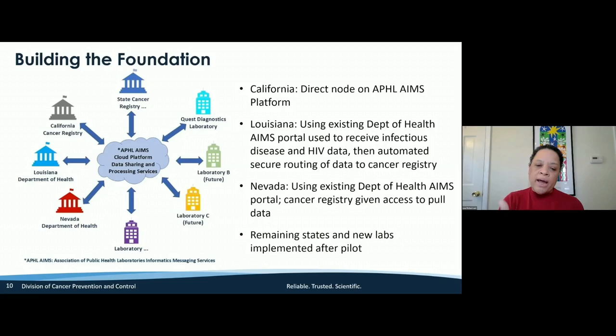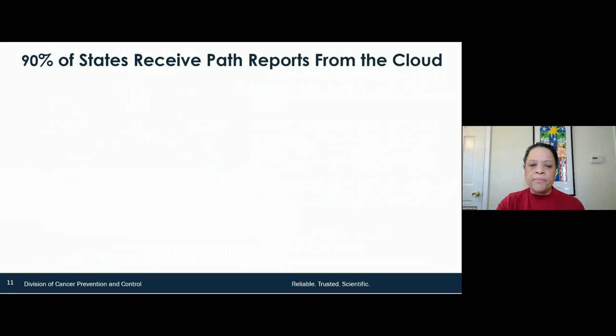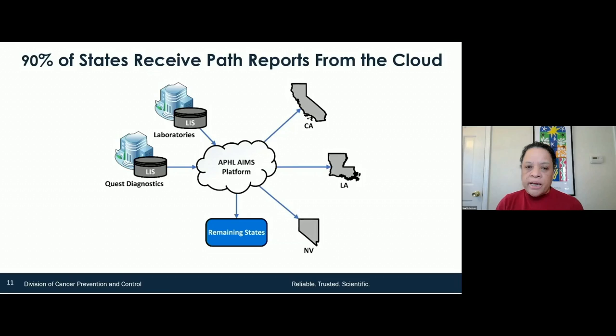Right now we've proven the proof of concept that our programs can do this. Over the last couple of years we've been building capacity, and I can say now that 90% of our state central cancer registries are able to receive path reports from the cloud.